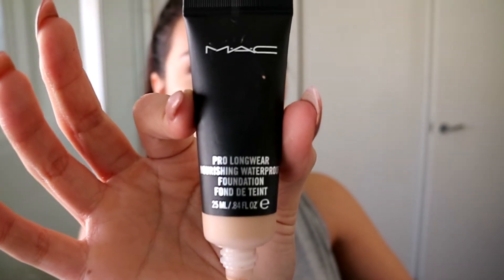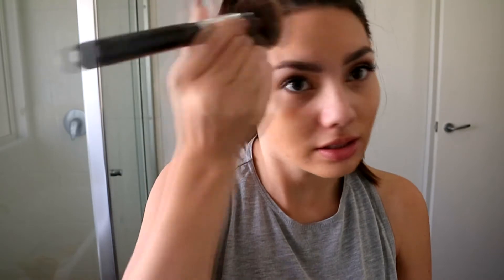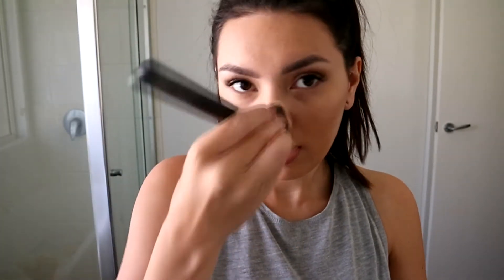My foundation is the MAC Pro Longwear Nourishing Waterproof Foundation and I use the shade NC35. I've nearly saved up enough MAC bottles to get the back-to-MAC reward. I just stipple it into my skin. I just can't wait to not be breaking out anymore because it's so annoying — you can't do too much when it's hormonal, you just kind of have to wait it out. And I already have acne scarring, so it's not really ideal to have acne scarring and be breaking out at the same time.